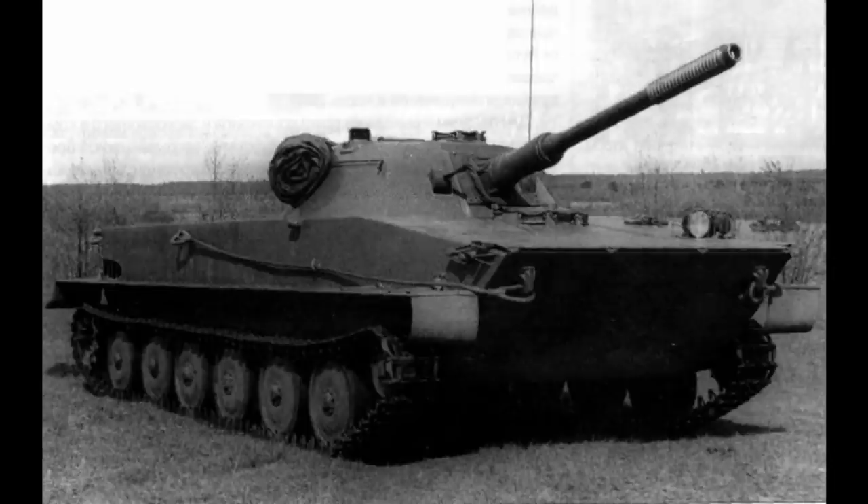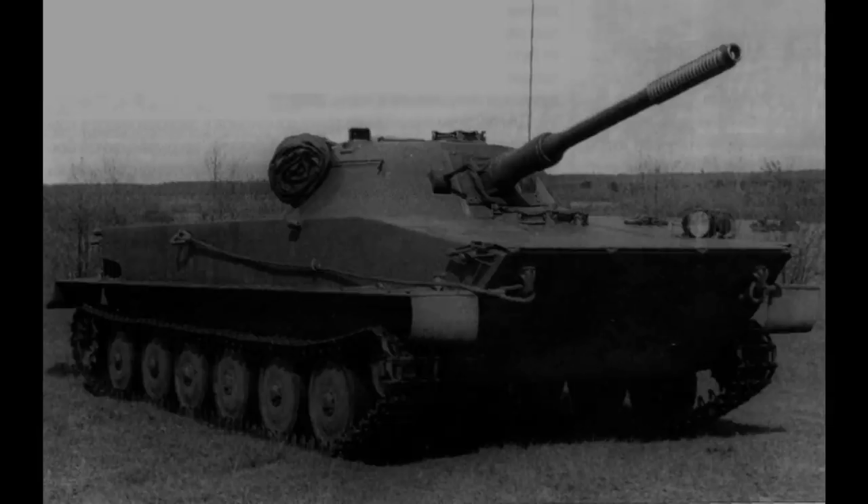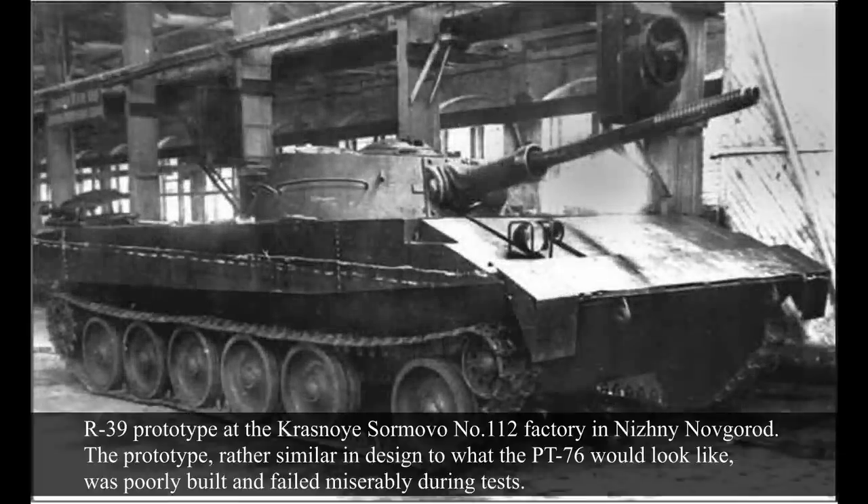Thus, the PT-76 was born, having excellent buoyancy to allow it to cross those water obstacles. On the 10th of June 1948, the Krasnoye Sormovo No. 112 Factory was tasked with redesigning the light tank and the APC to be ready for amphibious operations without any prior preparation. The designs were ready by July 1948 and were presented to the GABTU, the main directorate of armoured forces, with promising feedback.